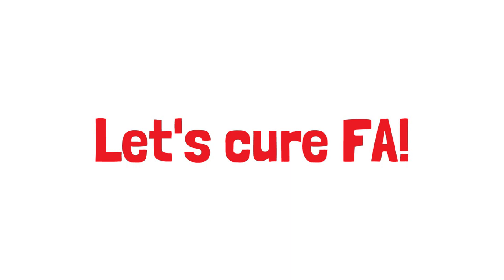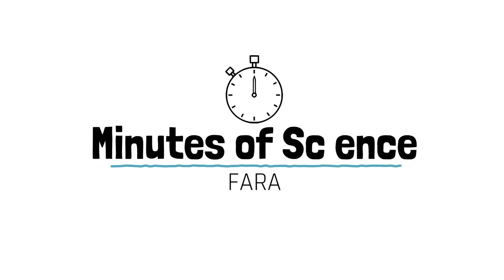And if you are overwhelmed by the science and confused by gene silencing, do not worry. We are about to observe a minute of science together.